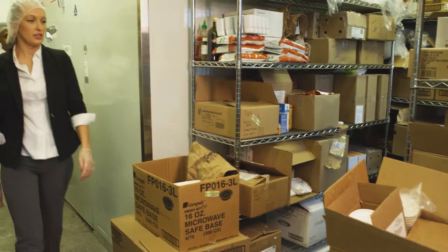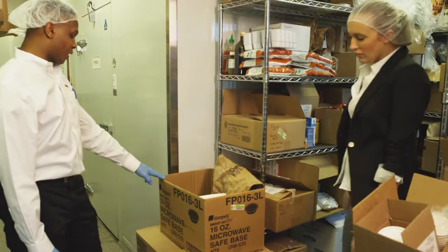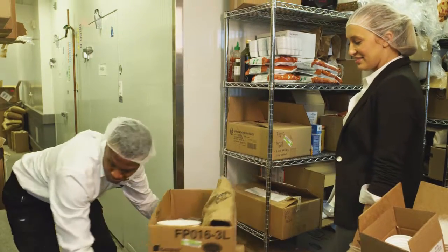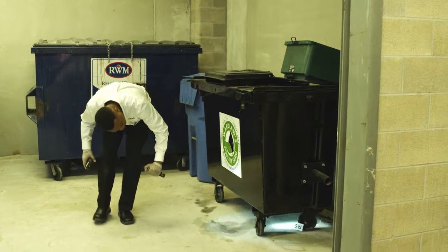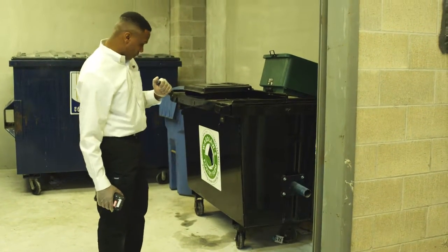Health inspectors and pest management representatives will find it difficult to conduct inspections when aisles are blocked. More importantly, this clutter invites pests, especially old cardboard that you might store for recycling. Avoid blocking aisles with storage items. Keep everything neat, tidy, and off the floor.